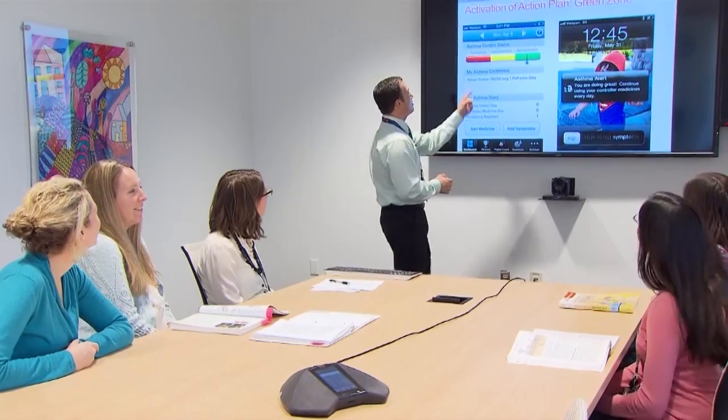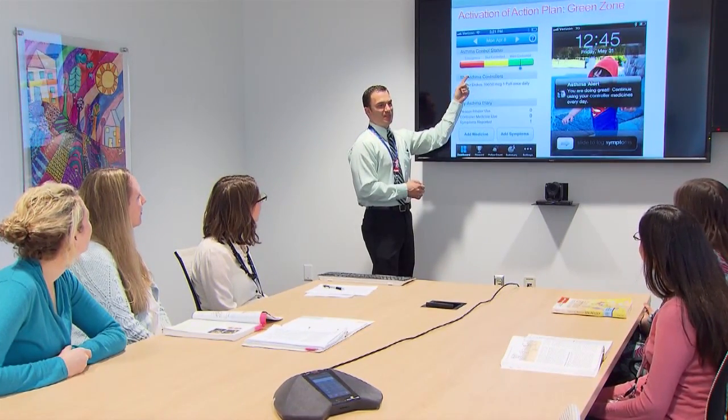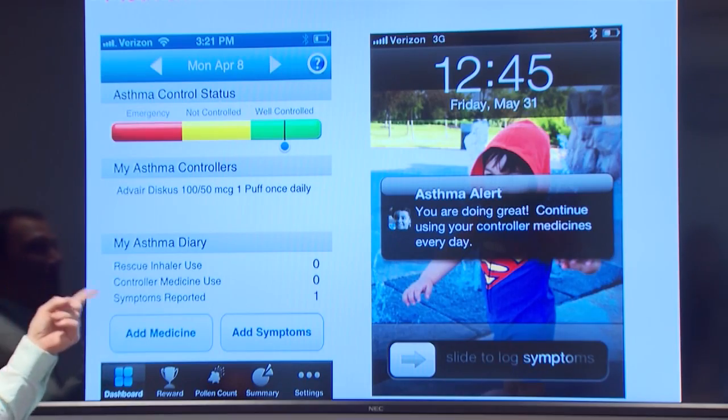It's hard for anybody to remember to take medications every day, especially when they're feeling well, which is often the case with asthma. So we thought that we would provide a reminder system. Dr. David Stukas teamed up with colleagues at Nationwide Children's Hospital to develop an asthma care app.